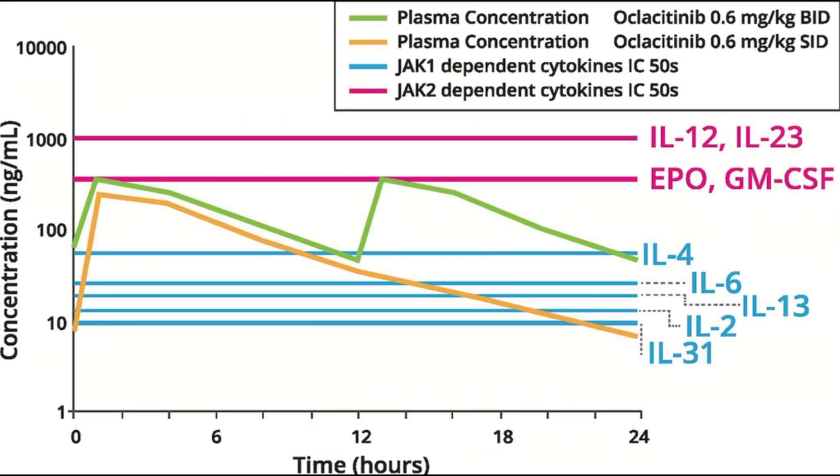Take a look at this graph: the blue lines are the concentrations of Oclacitinib needed to suppress the respective interleukins. On dosing Oclacitinib at 0.6 mg per kilo twice daily, the plasma concentration of Oclacitinib remains adequate to suppress all the interleukins up to 12 hours. When reduced to once a day dose, it continues to suppress interleukin-31 up to 24 hours.